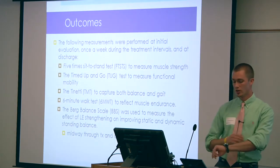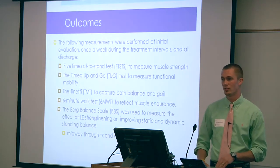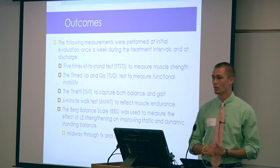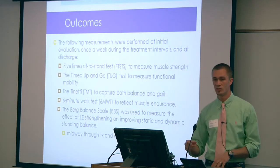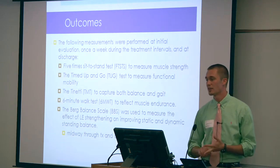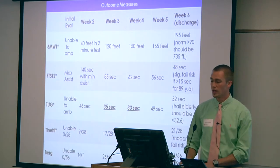Research is not very clear on the proper outcomes to use for patients with post-polio syndrome, and even more so for patients above 90 years old. So I chose a good number of outcome measures to track progress over time: the five times sit-to-stand test for muscle strength, the six-minute walk test for muscle endurance, the timed up and go for functional mobility, the Tinetti for gait and balance, and the Berg Balance Scale for balance. Each outcome was completed at initial eval, at the end of each week, and at discharge.